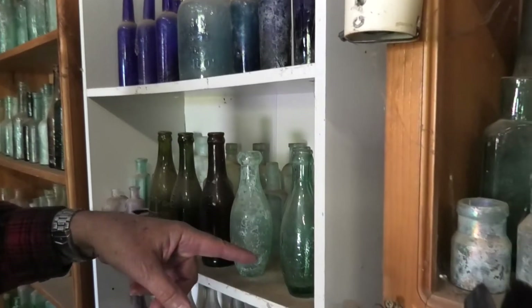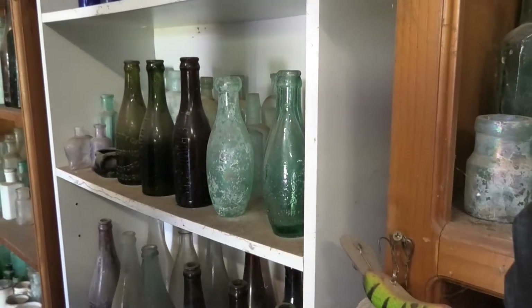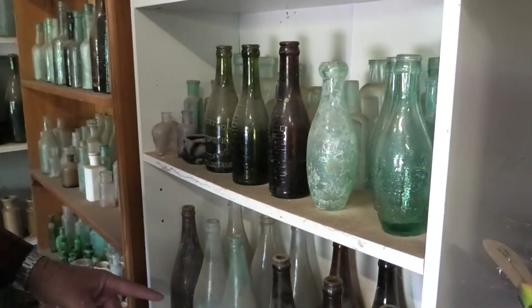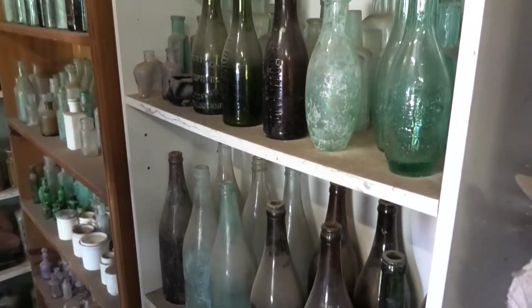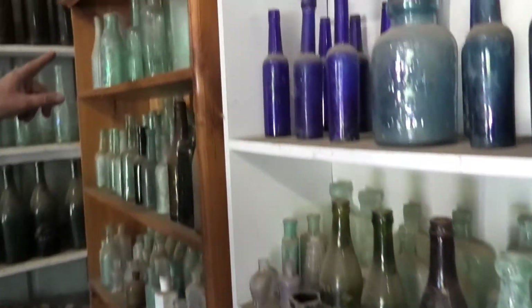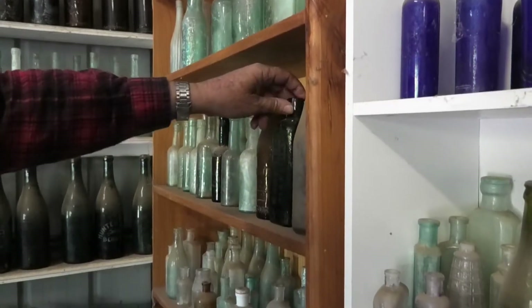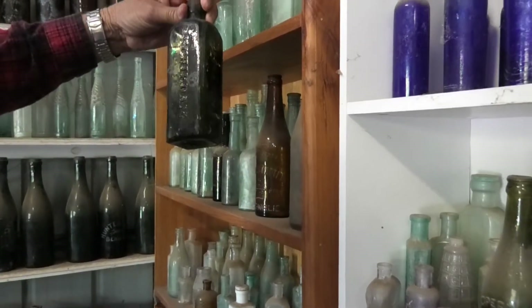Moving down, we've got our Schweppes skittle-shaped lemonade bottles. More beers, then more pickle jars, sauce bottles, and aromatic schnapps.